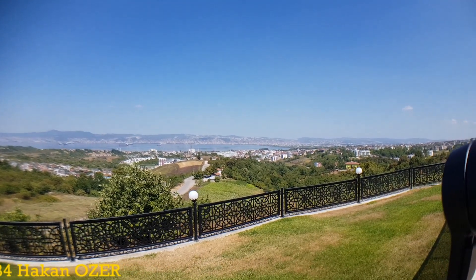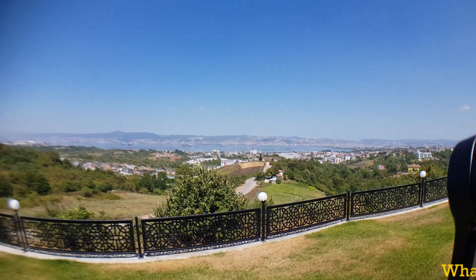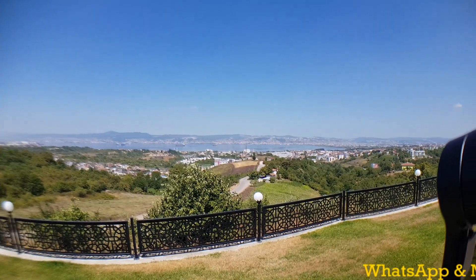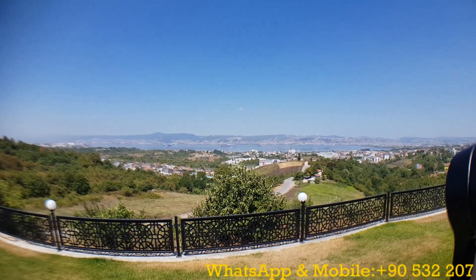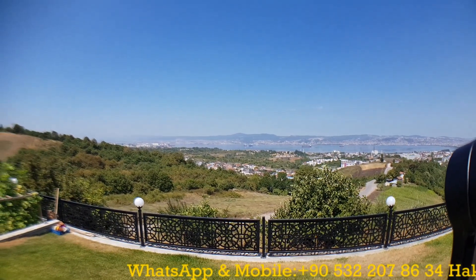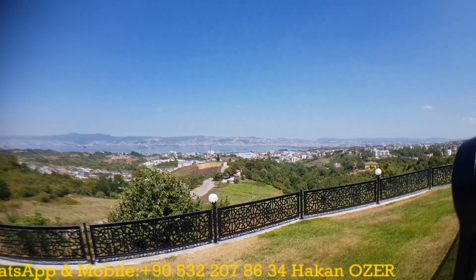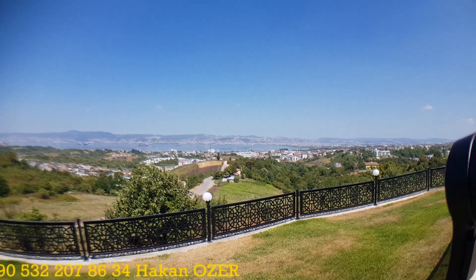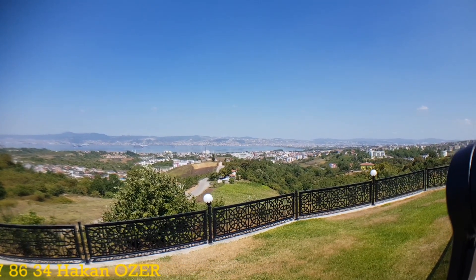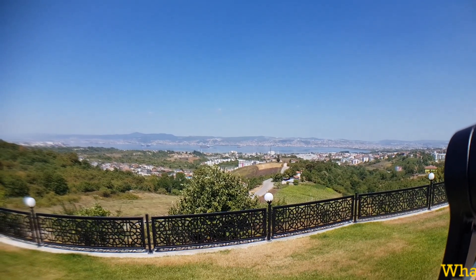In this beautiful villa compound, there are really luxury details to tell. The villa is on the market with a very reasonable price. I want to start with the scenery and view of the compound. As you see, the whole gulf is under our feet right now, and we are on a little bit of a mountainside. We are very close to the city center of Kocaeli — just 10 minutes away from here to city center of İzmit.